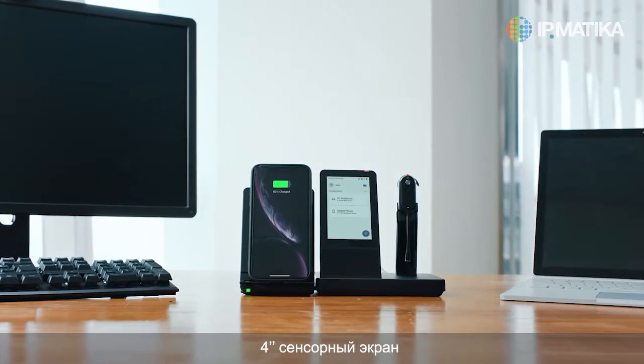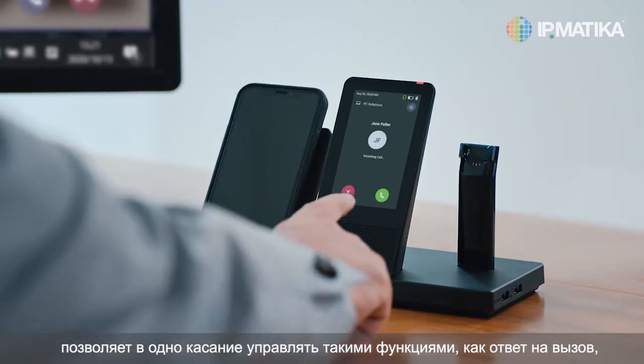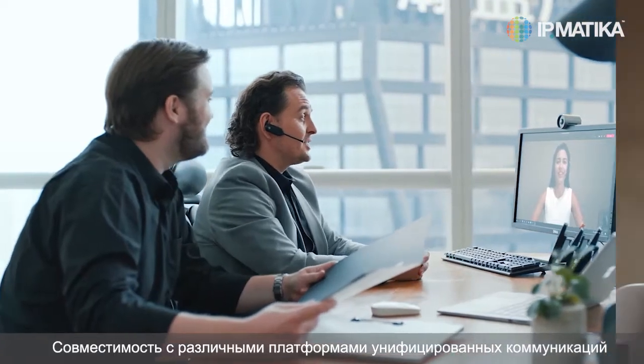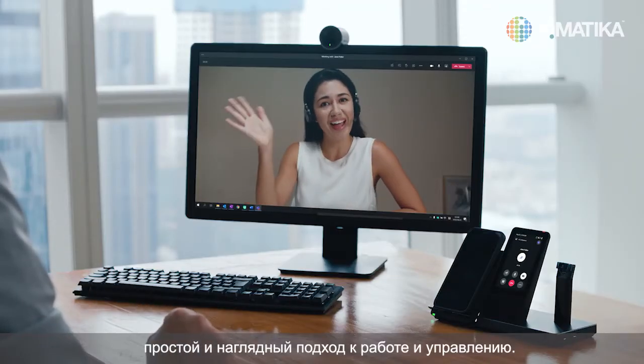On a 4-inch touchscreen, you can control functions such as call answering, switching between calls, muting, and speakerphone mode with a single touch. Compatible with multiple UC platforms, it delivers a unified, simple and visible user experience of operation and management.